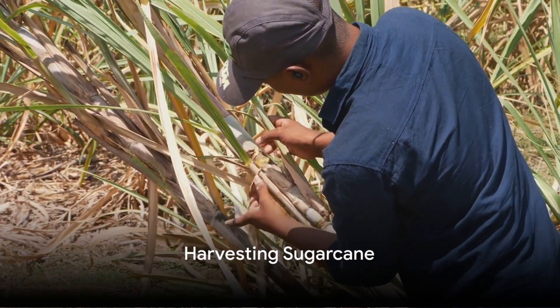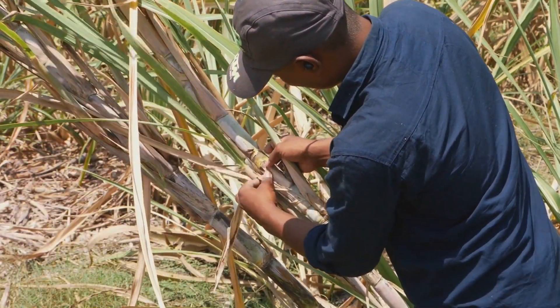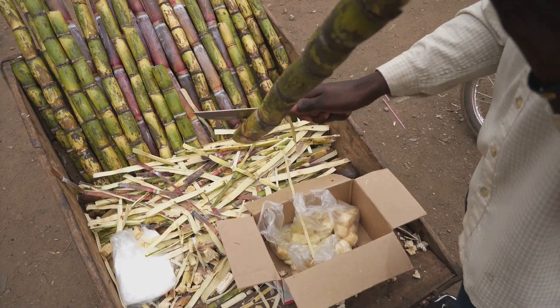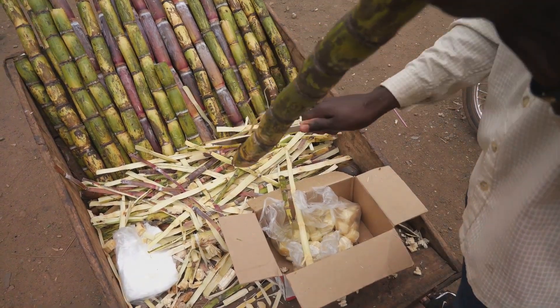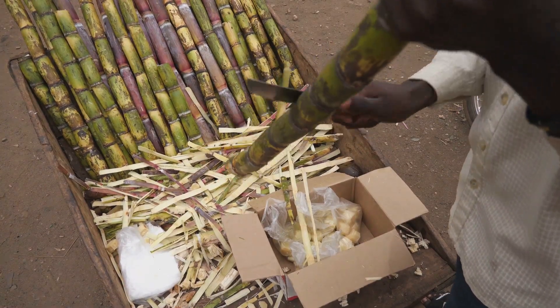Imagine a vast, sun-drenched field of sugarcane swaying in the breeze. That's where our journey begins. Farmers harvest the sugarcane, a tall, grass-like plant, typically in late fall and early winter, when the cane is at its sweetest.